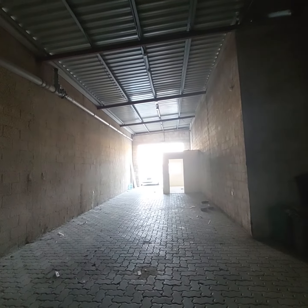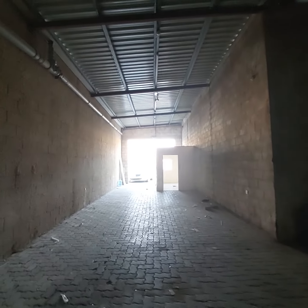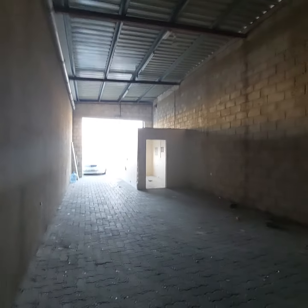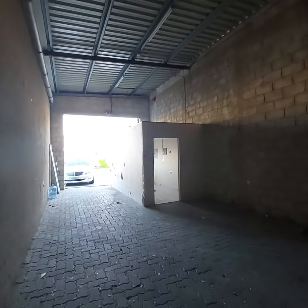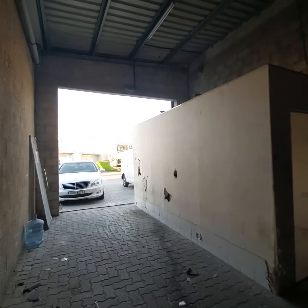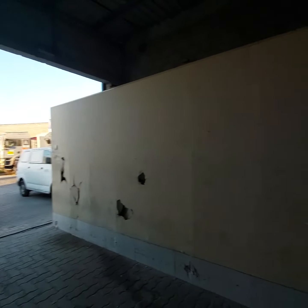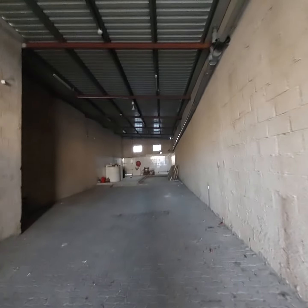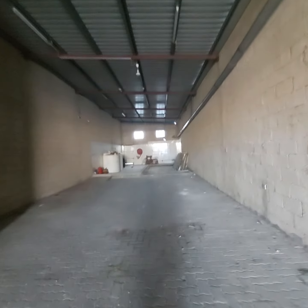This is a 360-degree view from the middle of the warehouse so you can see what it looks like. Please contact us — this is Samco Real Estate, located in Al Quoz Industrial Area, specializing in commercial properties like warehouses, labor camps, showrooms, and shops. Call us at 052-143-8764. Thank you.